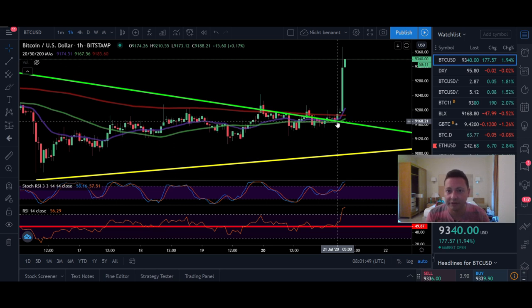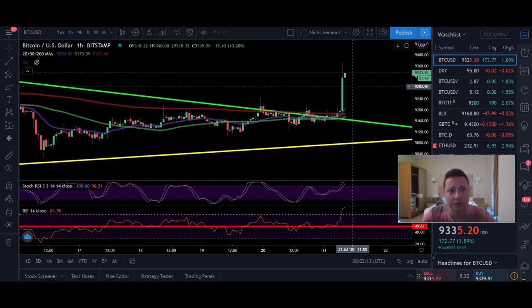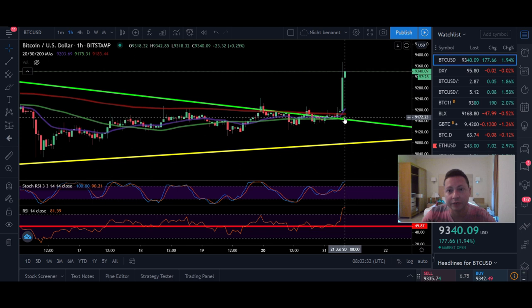Right now Bitcoin is attempting a possible breakout towards $10,000. So far we reached our first target where we expected some resistance at around $9,400 to $9,500. The breakout is still ongoing. If you want to make a breakout trade and go long right now, this could be a good opportunity — like we did yesterday on Bityard with Tether. We have 30% profits so far.